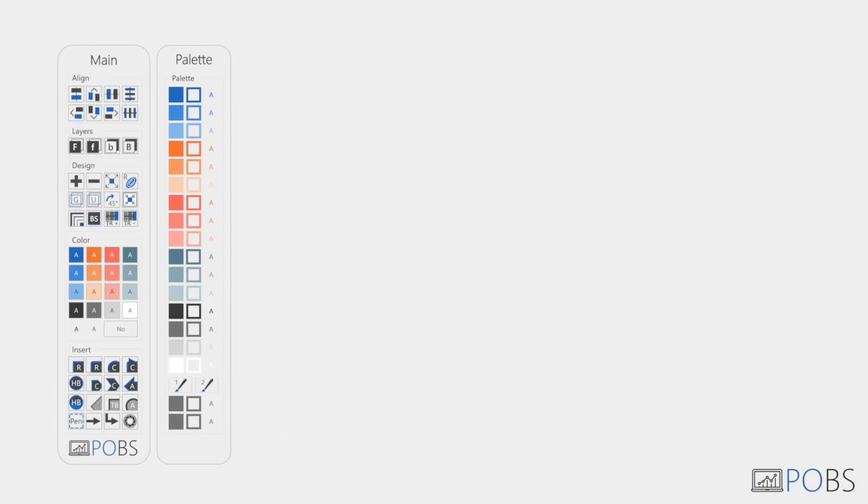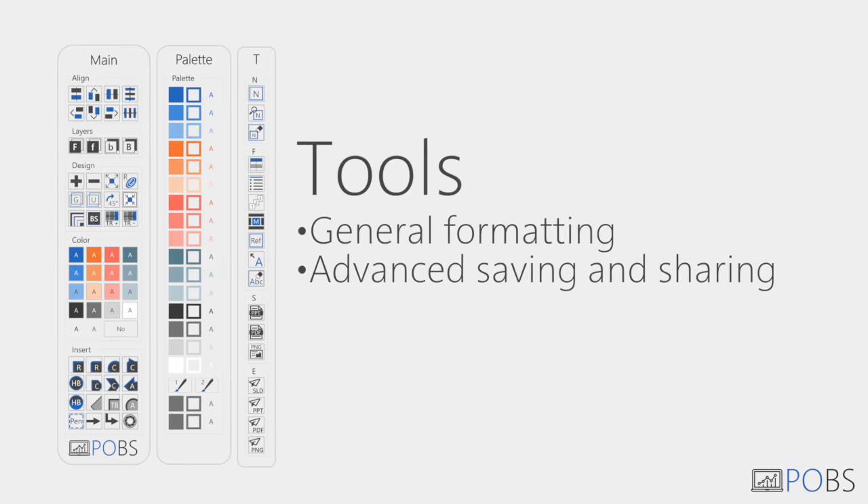Send an email straight from PowerPoint. Our tools pane will let you access many format saving and sharing functions.